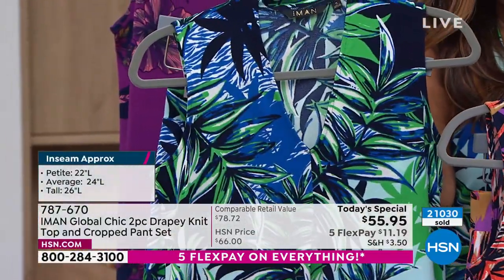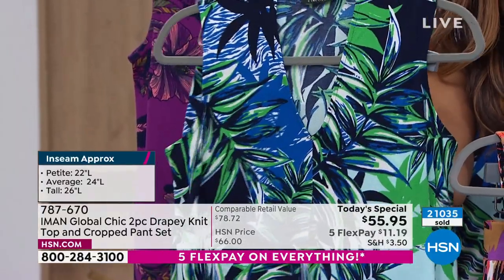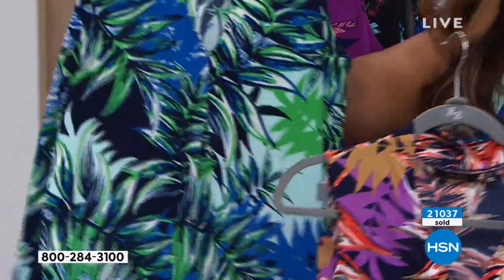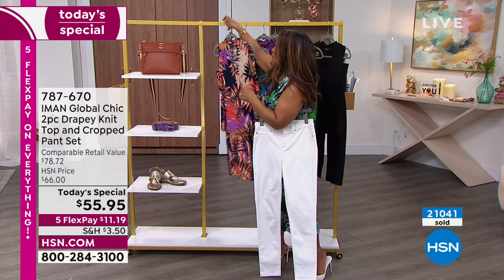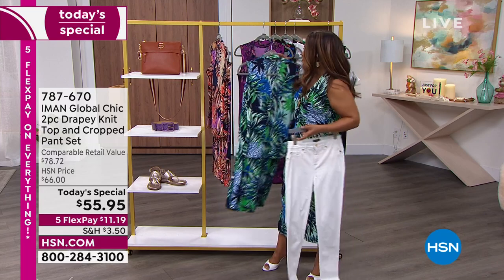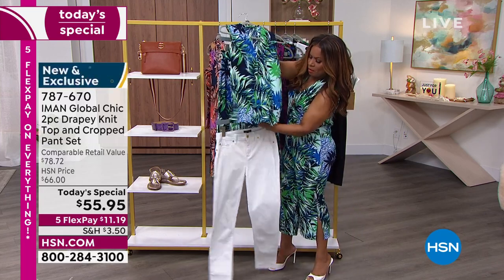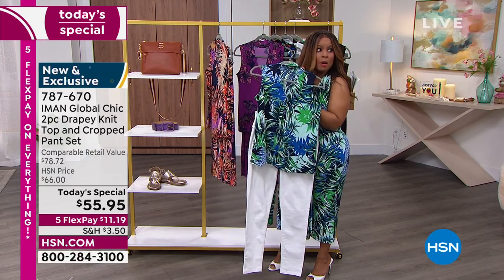I'm wearing the blue palm — I'm from Miami, and when I saw that I thought of South Beach and Miami, and I love that it's grounded back to white. One day you're wearing it with the top and the pant as the set in our Today's Special, and the very next day you can take that same top and just put it on with different pants. So it's super cute that way as well.